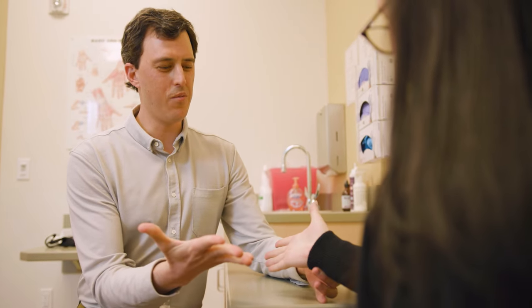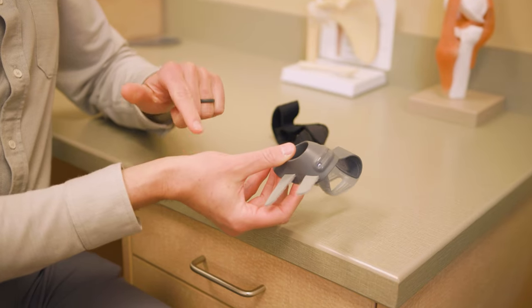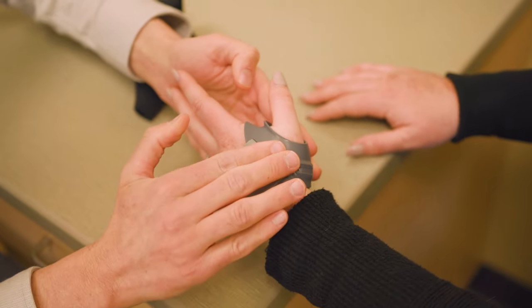The first step in treating thumb arthritis is trying to modify your activities — try to avoid the things that cause you the most pain. A lot of times conservative treatment lasts for a long time. Things we can do are bracing, therapy, and steroid injections.